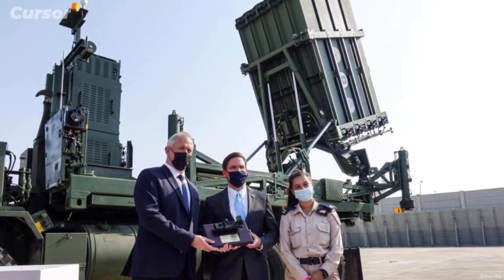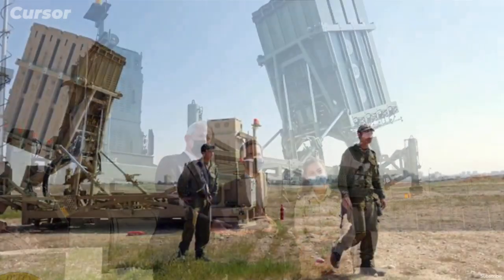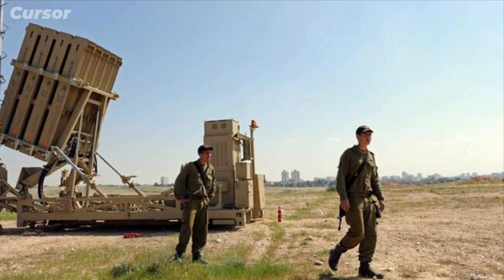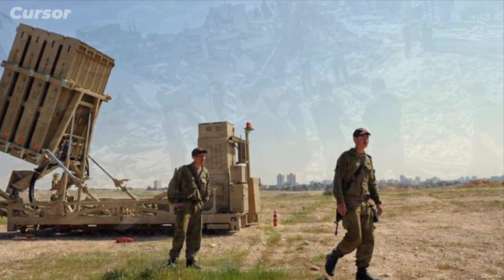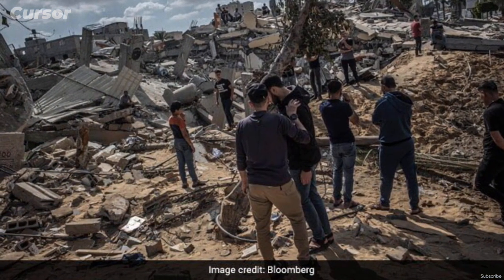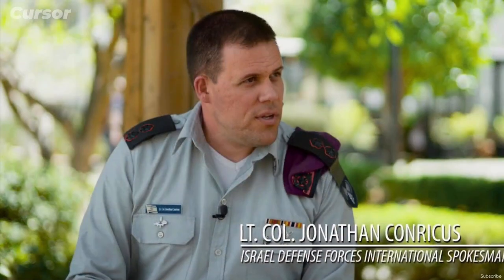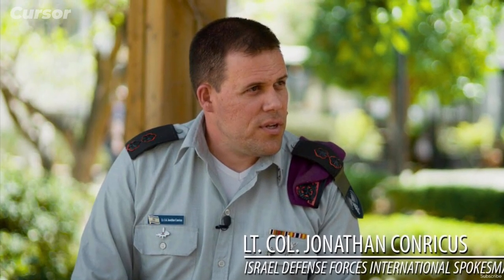A decade since the Iron Dome became operational, Israel now has 10 batteries deployed across the country, each with three to four launchers that can fire 20 interceptor missiles. The number of Israelis killed and wounded would be far higher if it had not been for the Iron Dome system, which has been a lifesaver — as Israeli military spokesman Lieutenant Colonel Jonathan Conricus said this week.